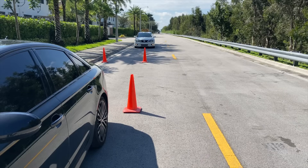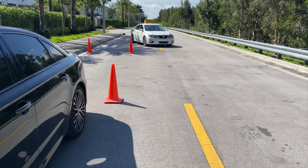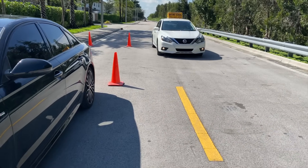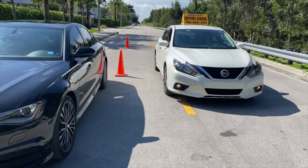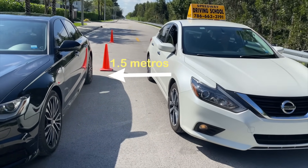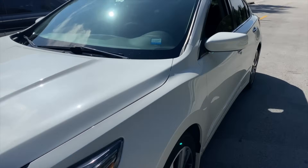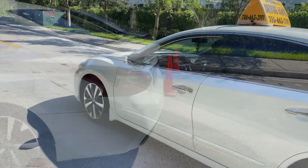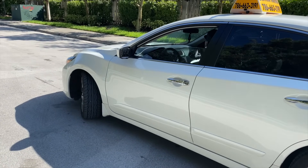Turn on the signal to let others know you are trying to park to your right. Move very gently and slowly. You will stop when the back bumper of your car aligns with the first cone in front, as shown here. Then turn your steering wheel half a turn toward your right.